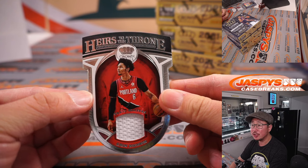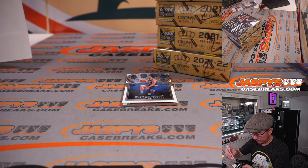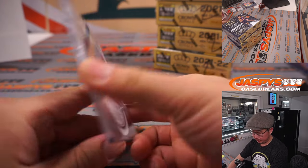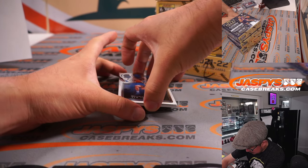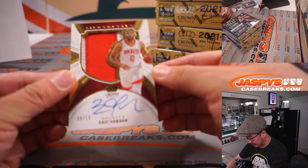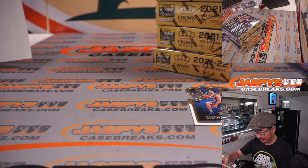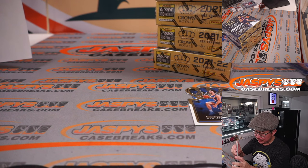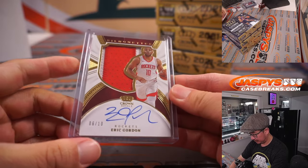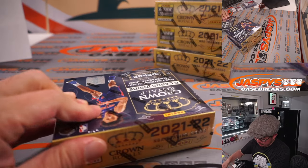And we got a Keyon Johnson Heirs to the Throne Relic — on-card auto, 6 out of 10. Eric Gordon — nice. That's Jeff with the Rockets. Halfway through this half case break.